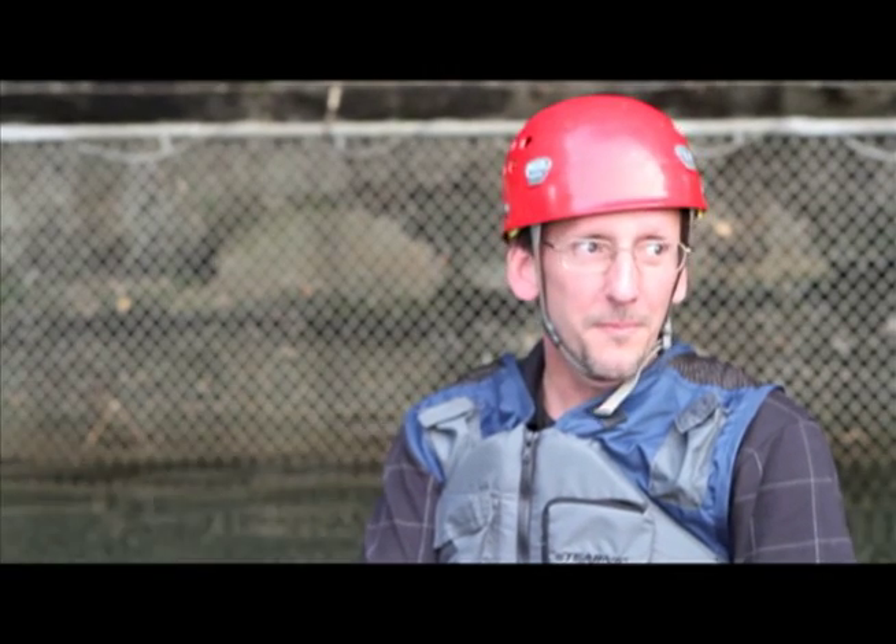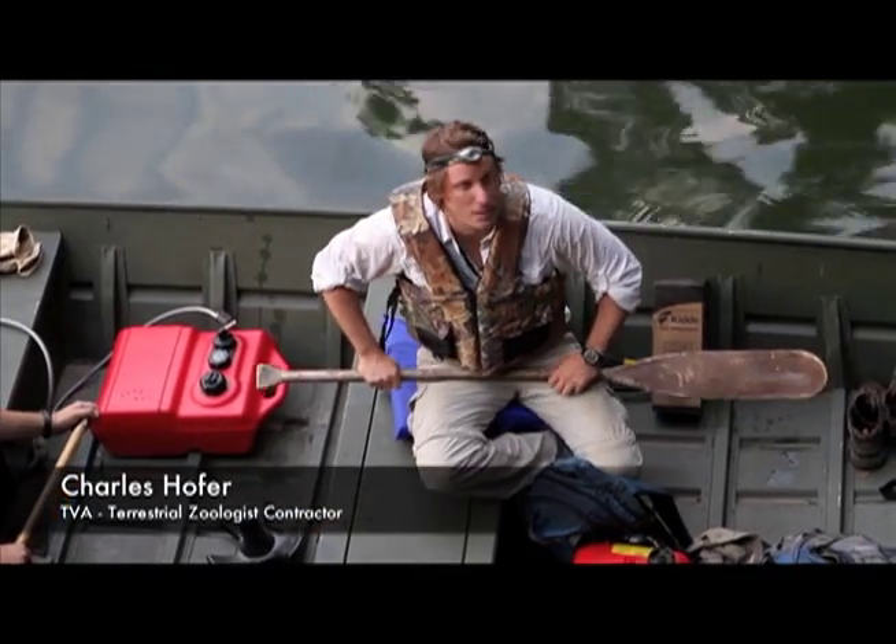We're here to count bats at Nickajack Cave on Nickajack Reservoir. We're counting the bats — they're a federally endangered species on TVA property, and it's our responsibility as an agency to maintain these populations. So what we're doing today is meeting here to count the bats, and we have done that annually for about the past 15 years.